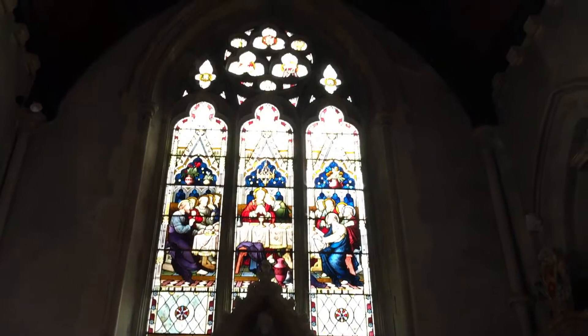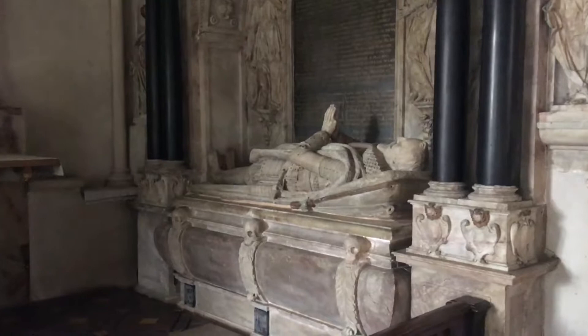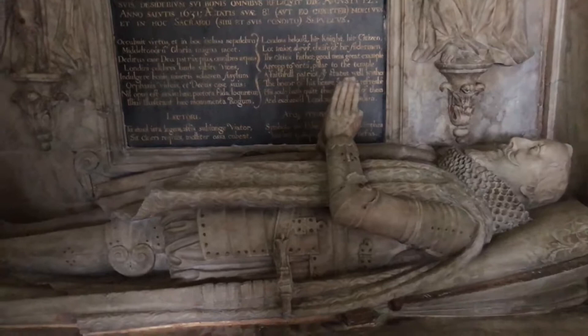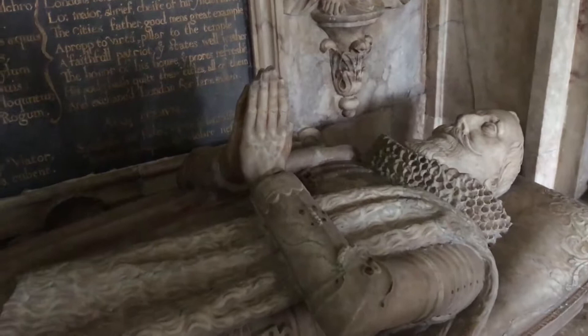Within the high altar, with this stunning stained glass window, we have the tomb of the family from around the 1600s. Let's have a look — Thomas Middleton. He died, I think, in 1630. It's in absolutely amazing condition — this is a marble effigy.